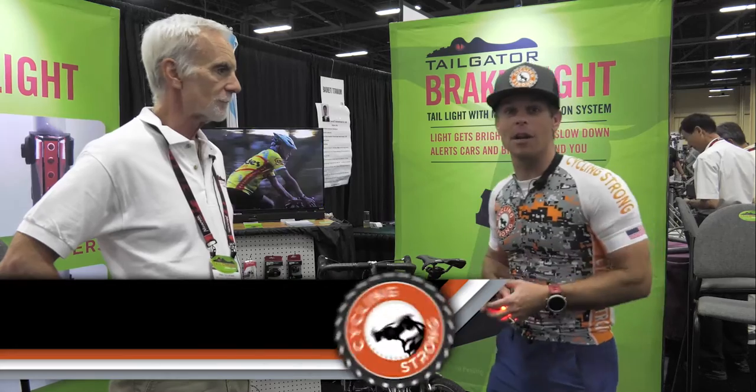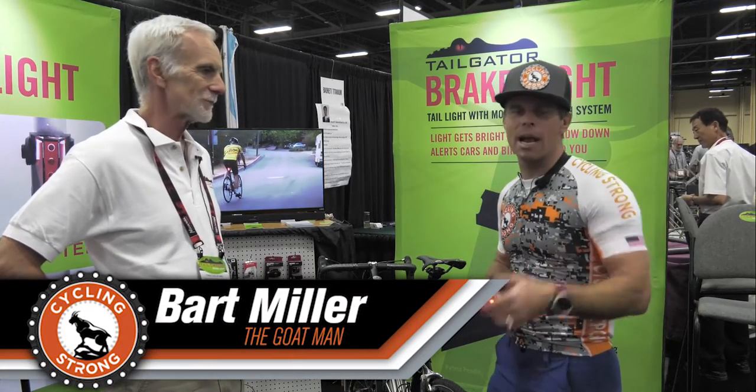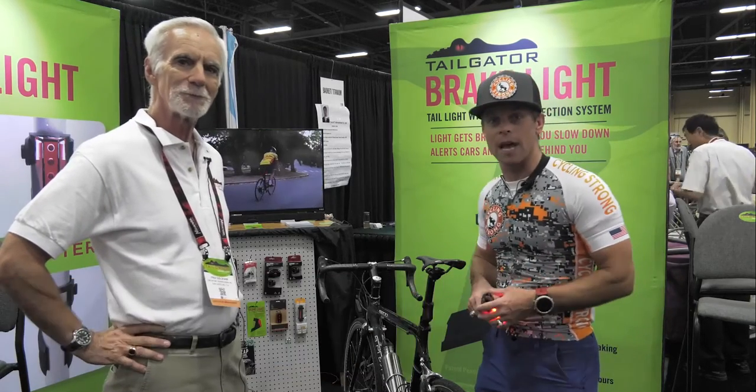Hey, Barbara Laird with Cycling Strong. We are here right now doing a quick video on a product that you may want to check out. We were walking down the aisle and a guy said, hey, what are you videoing? We said, mainly for road bikes and mountain bike stuff. He goes, well, check this out.